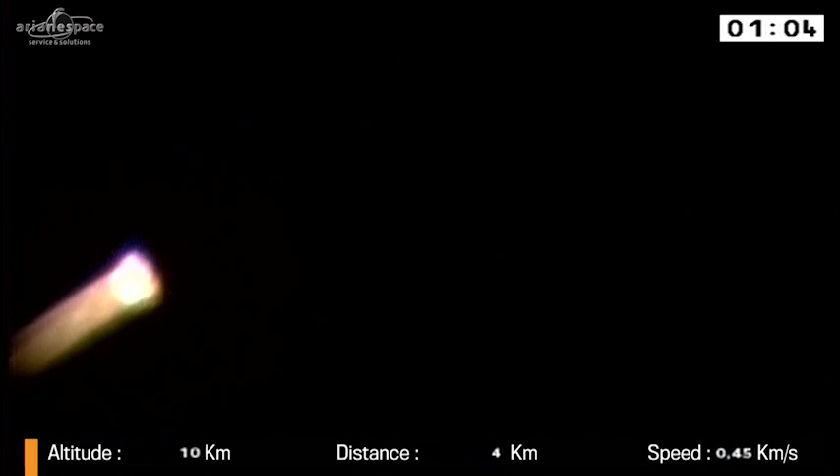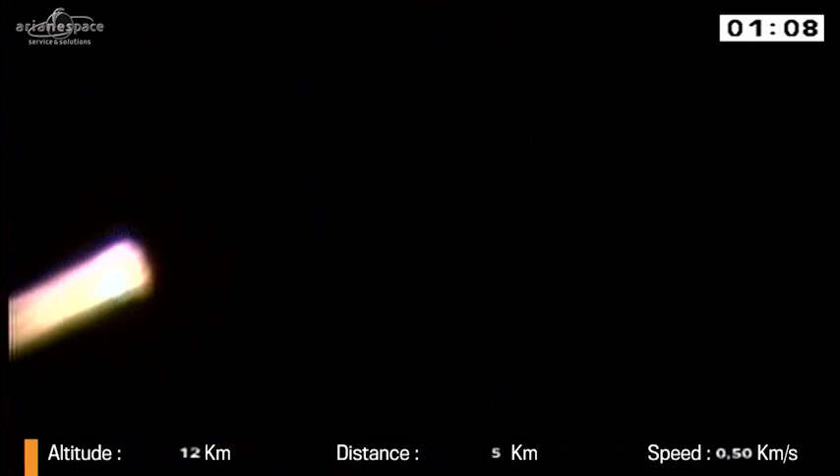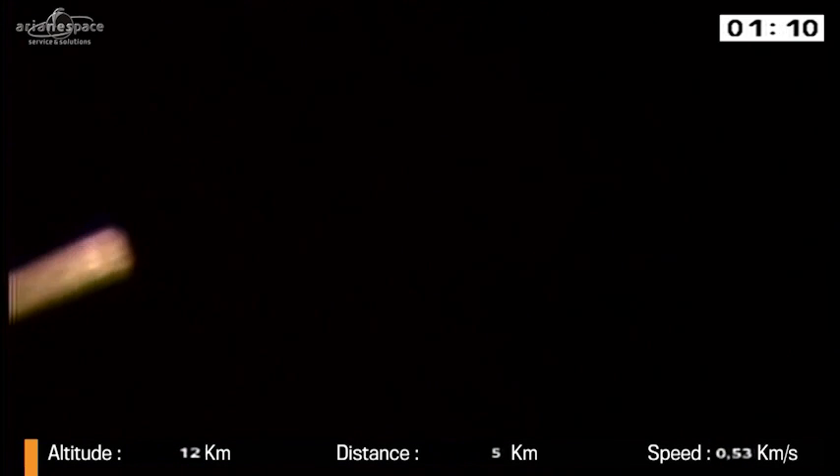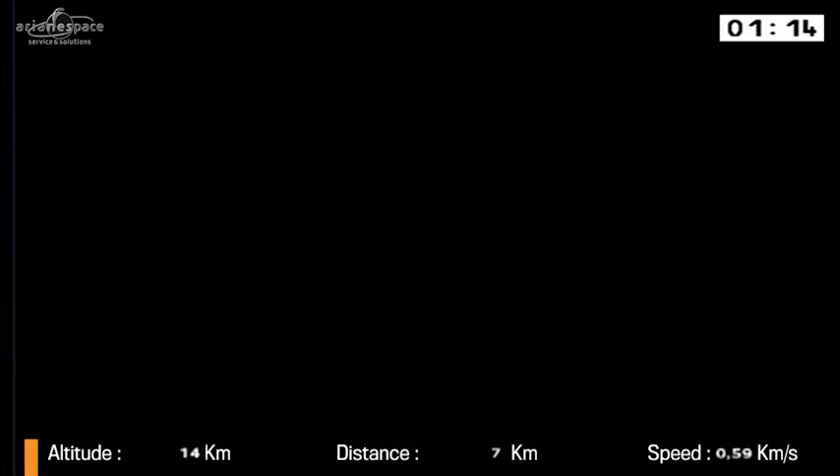Tell me what went through your mind when you watched the liftoff. Well, to be honest, happiness and relief. Lots of people have worked very hard on this here and in Europe, and it's fantastic to see it flying. We need these satellites.